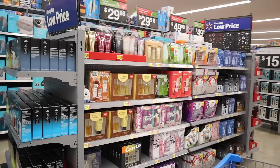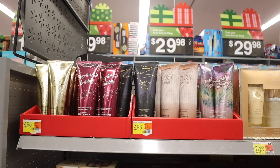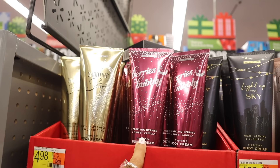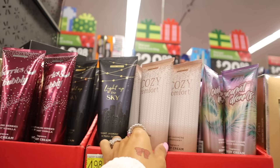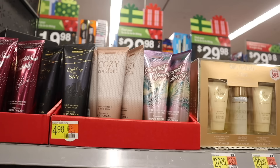They have five dollar body lotions to go into bigger stockings or as gift add-ins. I wish they had the matching sprays. The scents are: Shooting Star — juicy raspberry and blooms; Berries and Bubbly — sparkling berries and sweet vanilla; Light of the Sky — night jasmine and zest; Cozy Comfort — soft cashmere and mahogany; and Coconut Dreams — coconut cream and rich caramel. That one probably smells fantastic.